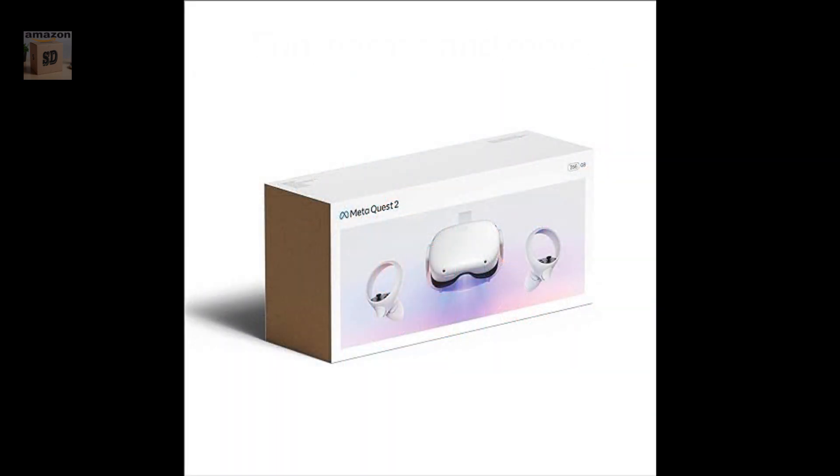MetaQuest 2 advanced all-in-one virtual reality headset. 256 gigabytes.